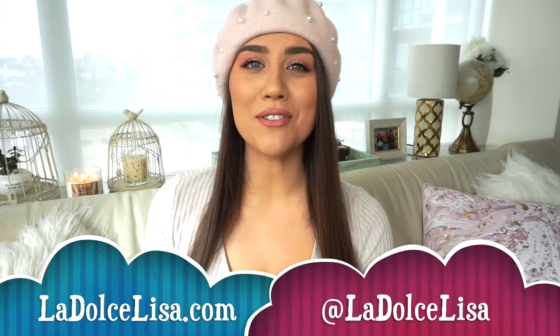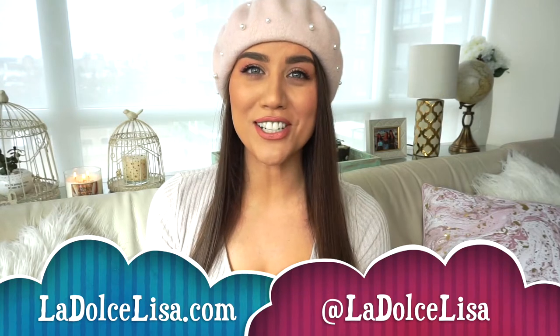Hi guys and welcome back to my channel. If you're new here, I'm Lisa, also known as La Dolce Lisa. You can follow me on Instagram, my blog, and here on YouTube. Today I'm filming a monthly favorites video — I absolutely love watching these on YouTube. I have items ranging from beauty to fashion, lifestyle, and food, so let's just jump right in.